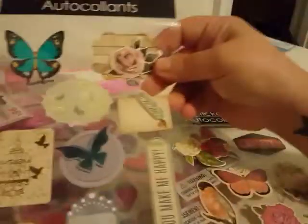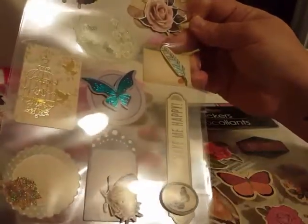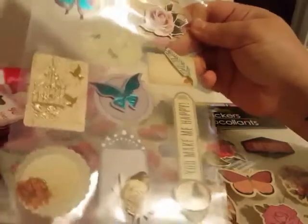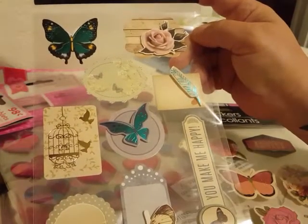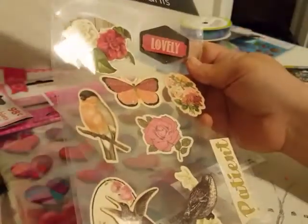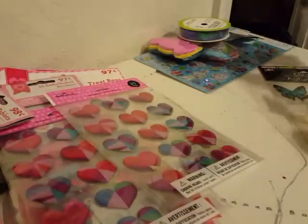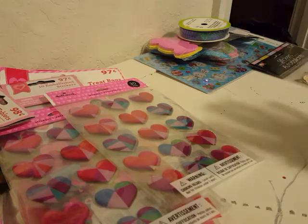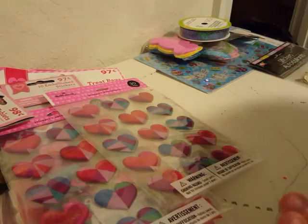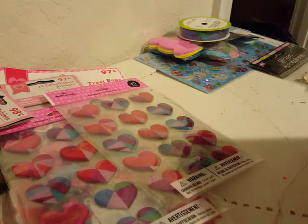The only other two things I bought at Dollar Tree were these sticker sets right here, and these are so pretty. I won't use them myself, but they're going to somebody specific in one of the packages that I'll be sending out once I get the project done. I just thought they were super cool and pretty, and the person they're going to will love them — that's the reason I picked them up because I thought of the person as soon as I saw them.